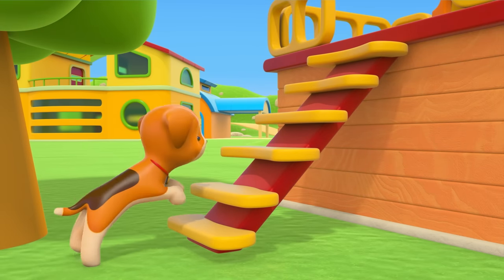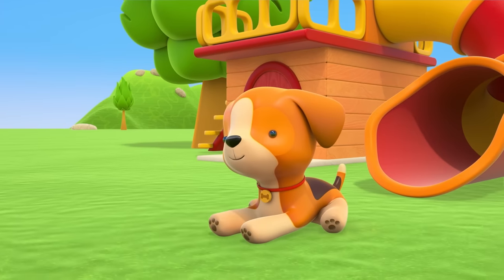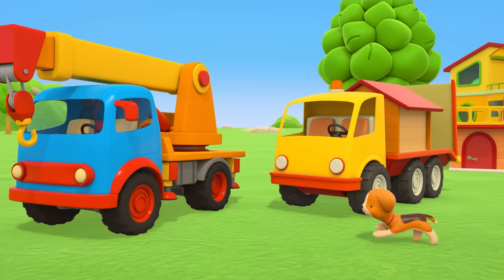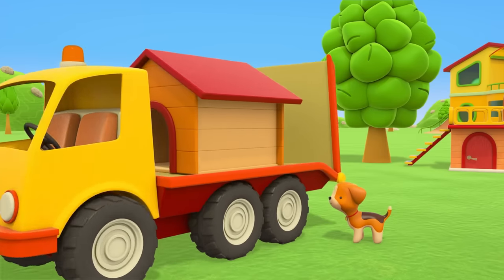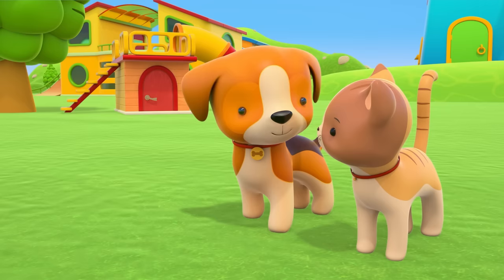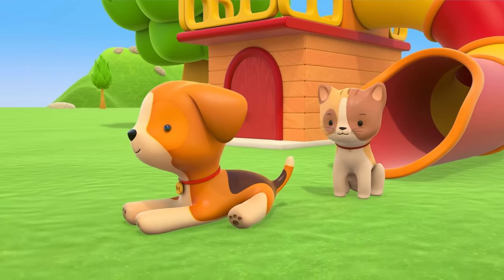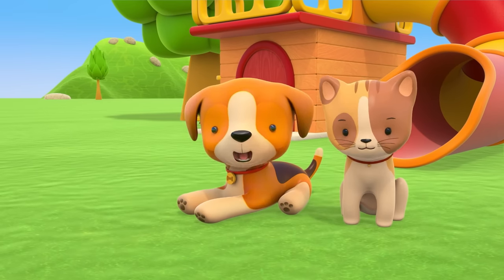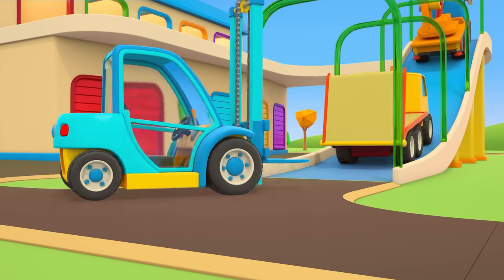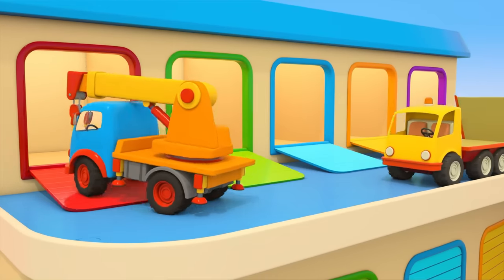The crane truck is setting the slide up on the top floor of the kennel. Some stairs! Puppy, give it a go! Amazing! Thank you, helper cars! The kitten has come to play a little too. That looks so fun! The helper cars are going back to their garage. Someone else will probably need their help again very soon.